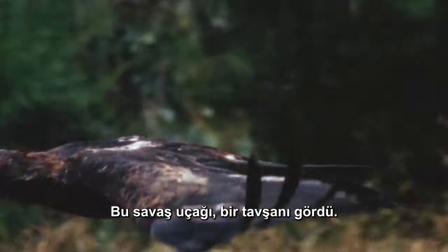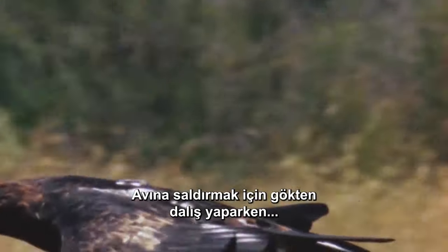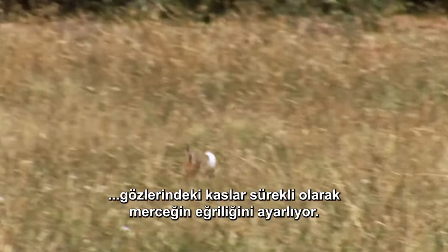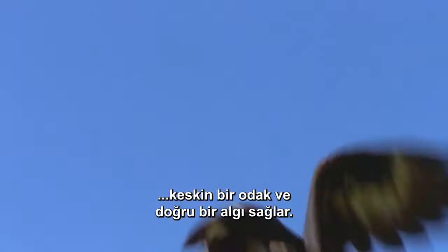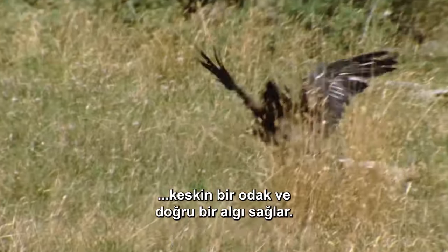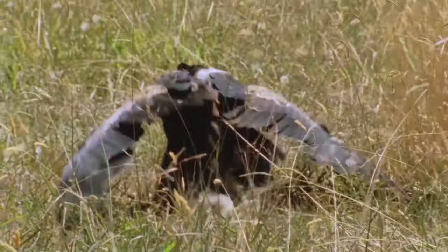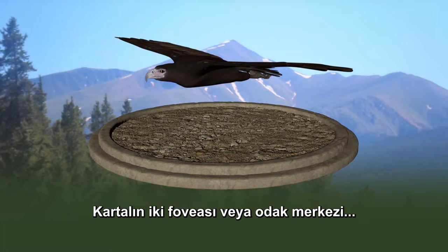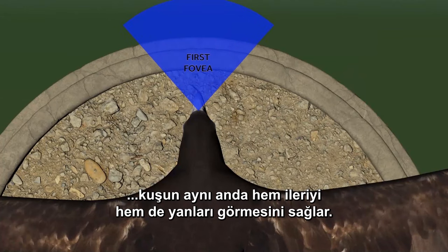This Top Gun spies a rabbit. As he plunges from the sky to attack his prey, the muscles in his eyes continuously adjust the curvature of the lens. These micro-adjustments maintain sharp focus and accurate perception throughout the approach and attack. And that's too bad for the rabbit. The eagle's two foveae, or centers of focus, allow the bird to see both forward and to the side at the same time.